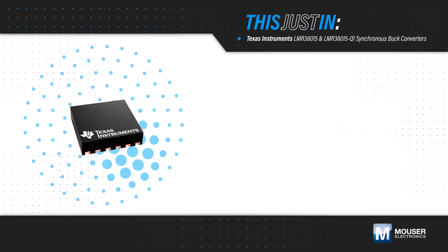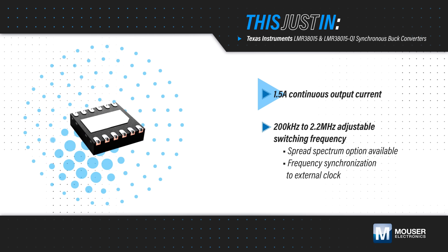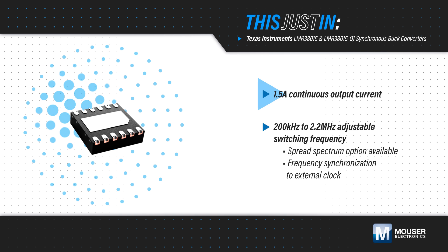The LMR38015 supports a continuous output up to 1.5 amps. It has a 200 kHz to 2.2 MHz adjustable switching frequency and a pseudo-random spread spectrum option to minimize EMI.